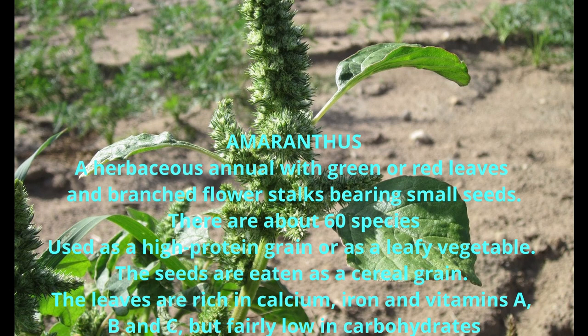Amaranthus is a herbaceous annual with green or red leaves and branched flower stalks bearing small seeds. There are about 60 species of amaranthus. Used as a high-protein grain or as a leafy vegetable, the seeds are eaten as a cereal grain.